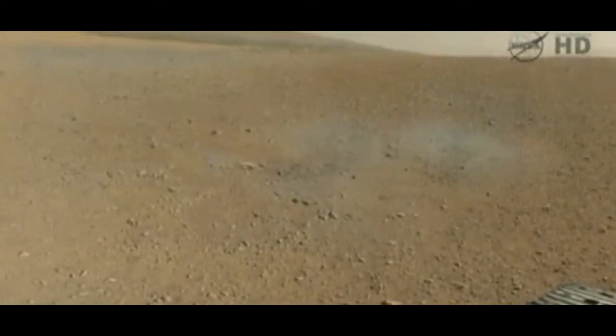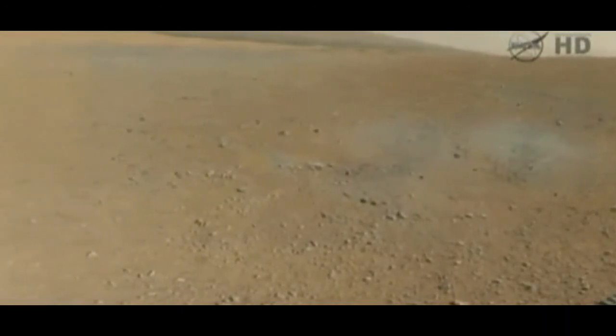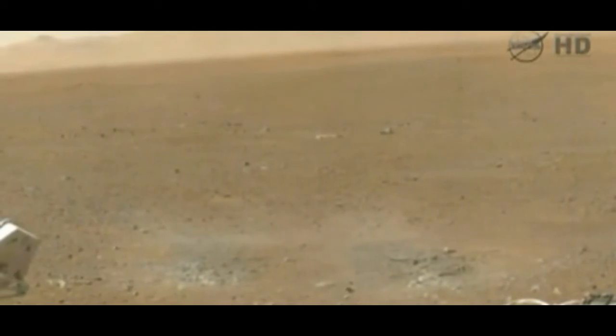The science rover Curiosity sends more photos from the surface of Mars. NASA released the photos, including a panoramic full-color image, during a news conference in California. NASA officials said the new images were crucial to understanding the Martian landscape.